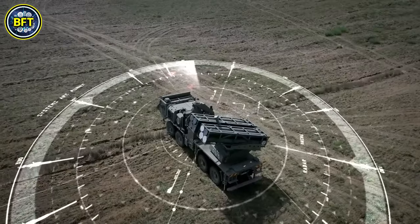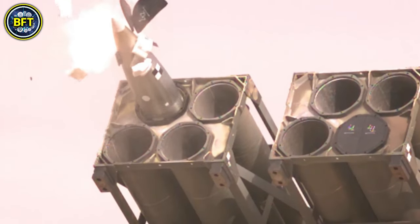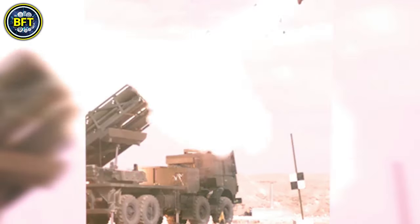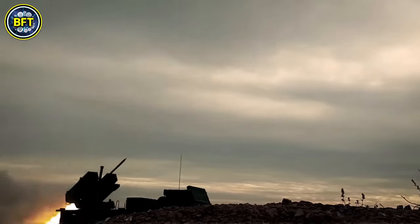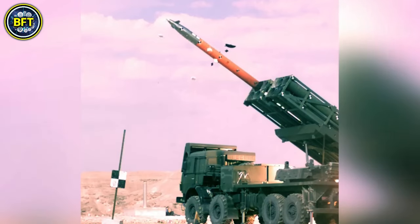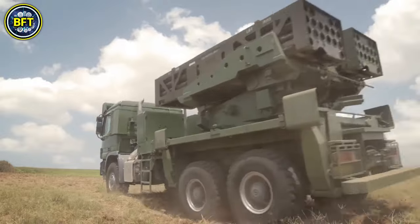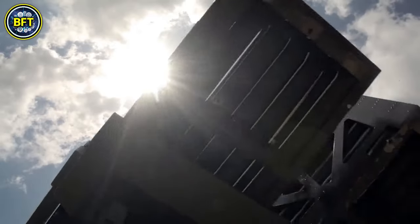The launcher can carry up to 36 rockets of 122 mm, 26 rockets of 160 mm, 8 rockets of 306 mm, 2 Delilah missiles of 330 mm, or 4 Predator Hawk tactical ballistic missiles of 370 mm. One unique capability of the PULS system is its ability to carry and launch Sky Striker loitering munitions, a feature uncommon among multiple launch rocket systems.